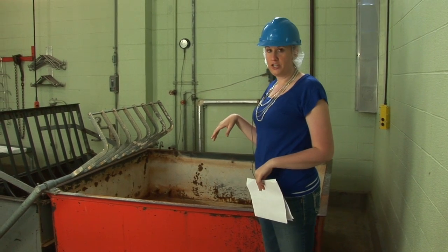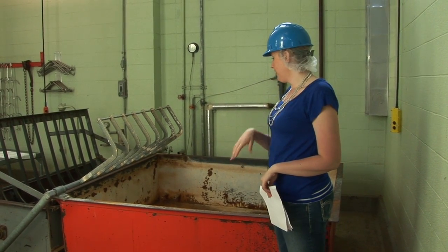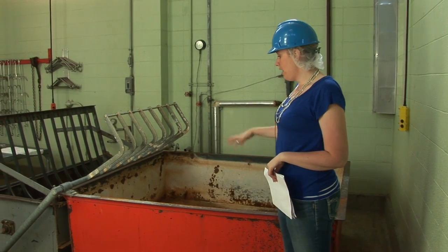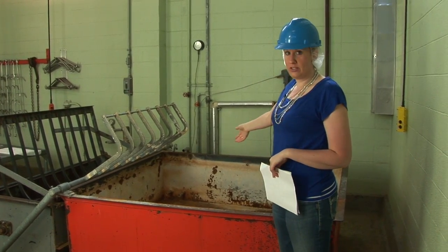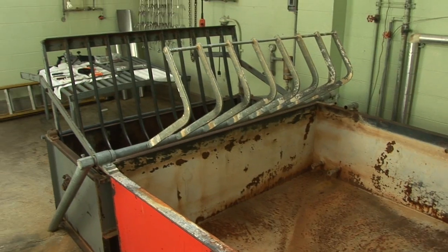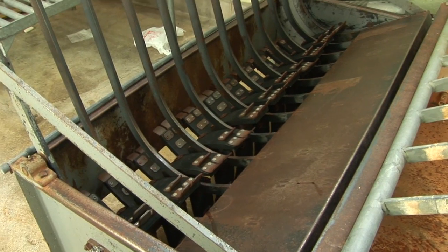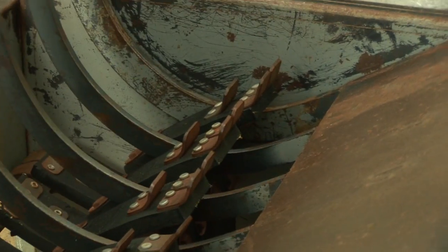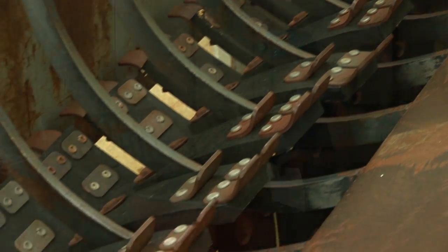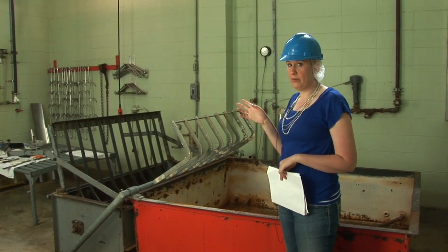What we have here is where hogs are brought once they've gone through the bleeding out phase. They're placed into this bath here, which is scalding hot, so it's called a scalder. They're then lifted into this machine here, which we call a de-hairing machine, because hogs aren't usually skinned like cattle or sheep would be. So they have to go into the de-hairing machine to get rid of any hair on their body.